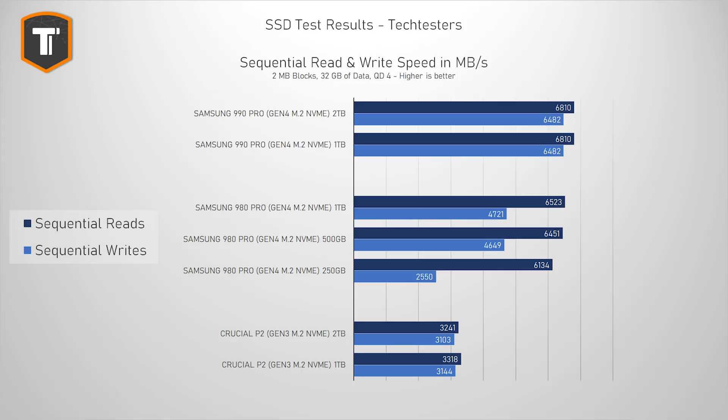I usually don't talk much about sequential read and write performance since it doesn't really represent real-life use as well as the previous tests, but it is good to see some numbers here as well. The 990 Pro has both drives giving exactly the same result, hitting the hard limits of the Gen 4 slot on my test bench. But with the 980 Pro, the 250GB model is falling behind, which is what we could have guessed from the specs. Between the larger two models, the gap is irrelevant, and with the P2 drives, the smaller capacity was actually a little bit faster, by a very small margin.